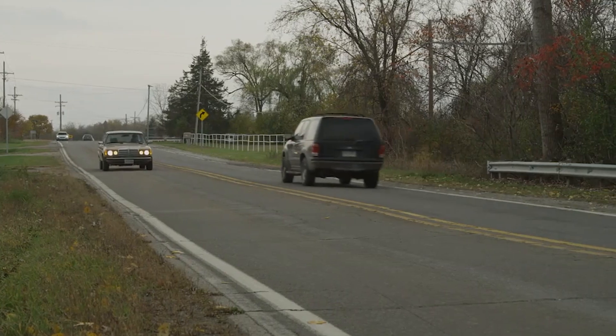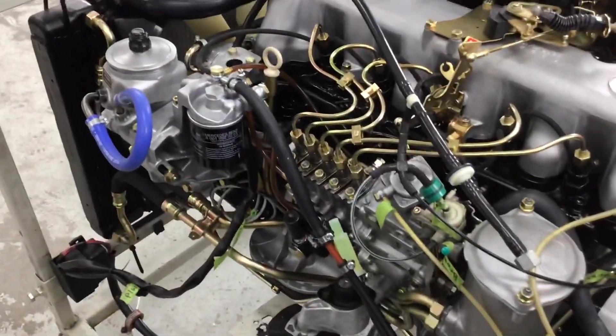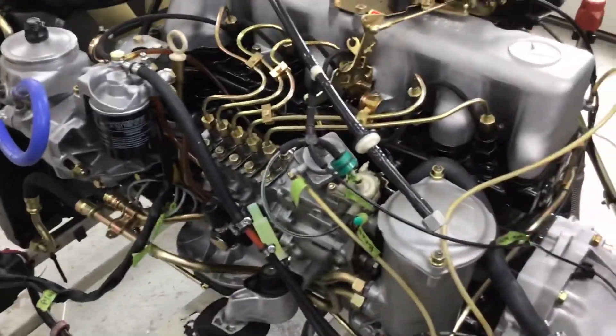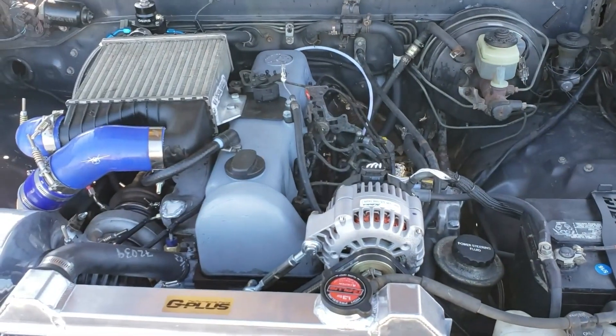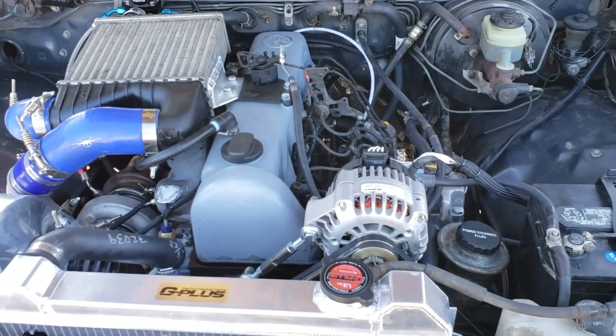If you're thinking about buying an OM617-powered car, look for proper service records. Check for oil leaks around the injector lines and base of the cylinder head. Inspect the timing belt cover for damage, and if it's been more than 40,000 miles since the last belt change, budget for one as soon as possible.